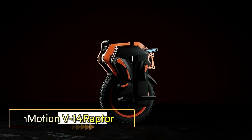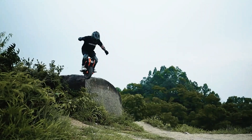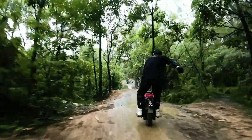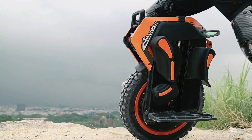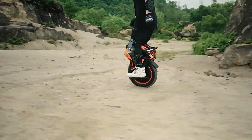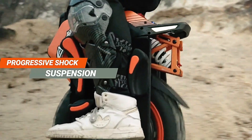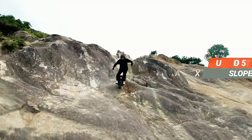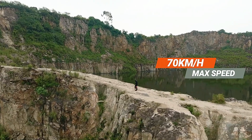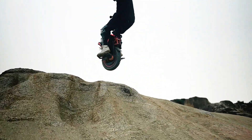E-bikes and e-scooters have redefined commuting, offering eco-friendly alternatives to traditional transport — but if two wheels feel like one too many, the InMotion V14 unicycle is here to change that. The InMotion V14 is a single-wheel marvel capable of spinning up to 110 kilometers per hour and conquering inclines of up to 50 degrees, designed for all types of terrain including gravel and dirt.